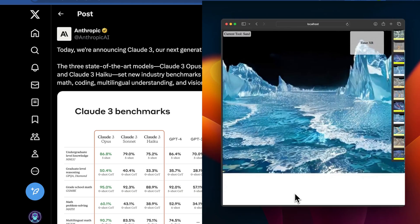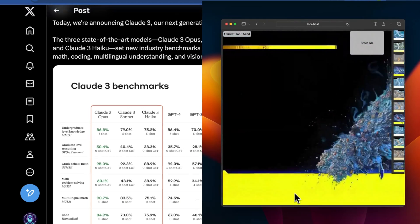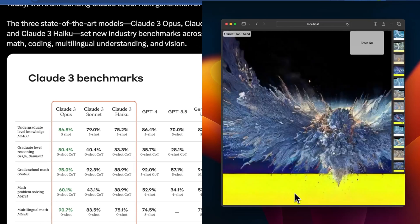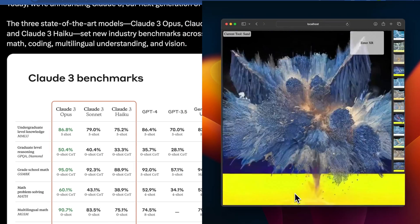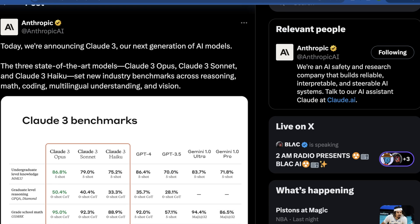So how good is this model, at least on the surface? Let's go over what Anthropic AI released. They say: we're announcing Claude 3, our next generation of AI models. These three state-of-the-art models — Claude 3 Opus, Claude 3 Sonnet, and Claude 3 Haiku — set new industry benchmarks across reasoning, math, coding, multilingual understanding, and vision.